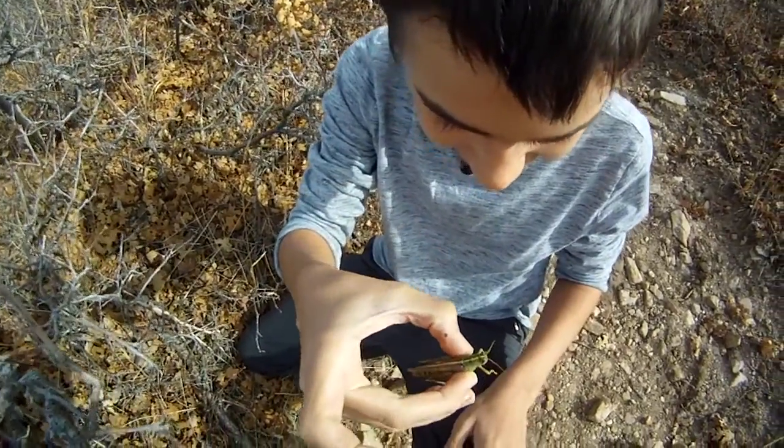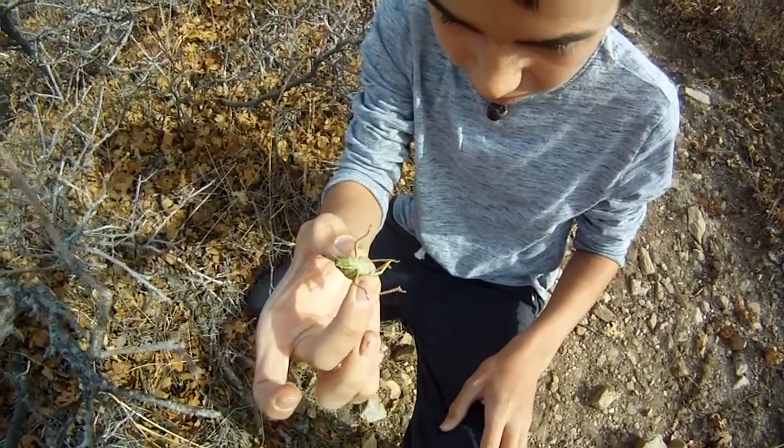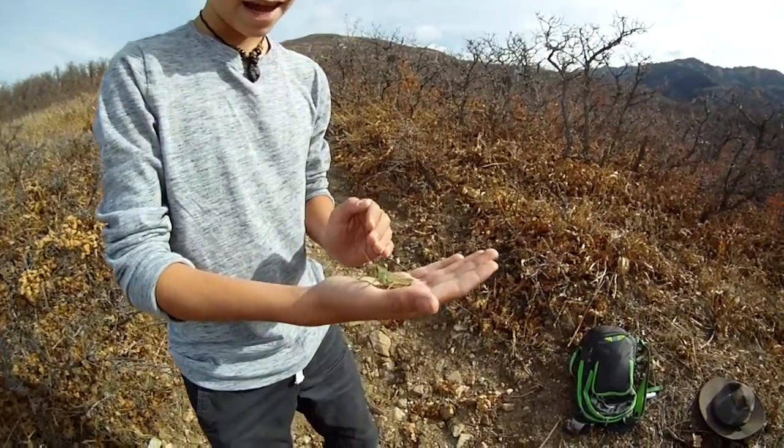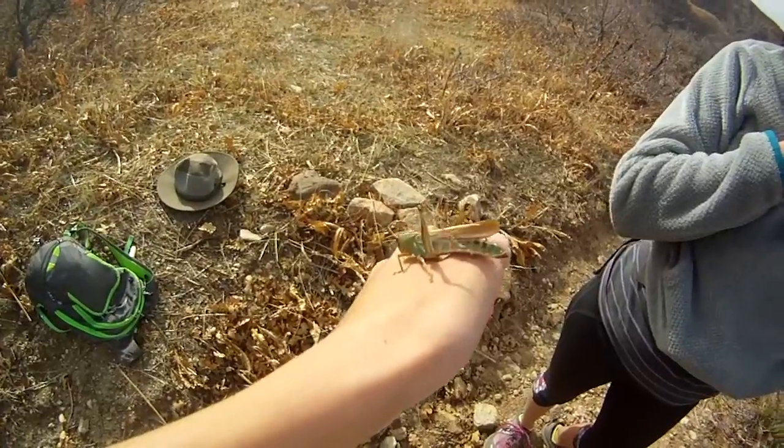Look at that grasshopper! That's so cool! It's strong. Okay, this is the biggest grasshopper I have ever seen. It is, and it's the coolest.